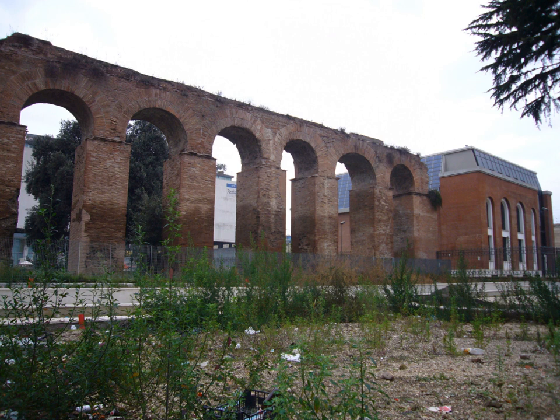It entered underground at the Porta Praenistina and terminated inside the Porta Esquilina. Only 5.8% of the Anio Vetus's total supply went to imperial buildings, an important difference from the Appia which gave almost 22% to such buildings.